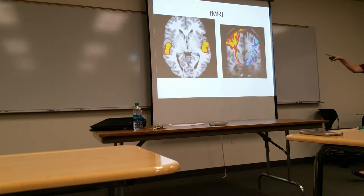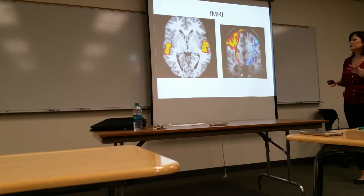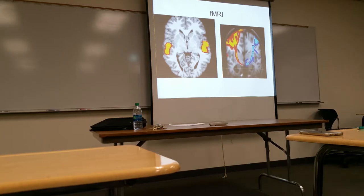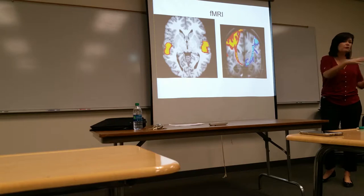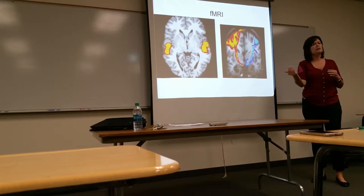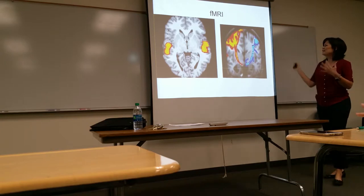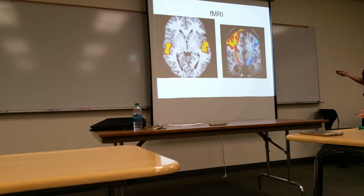With MRI, functional capability is now added that wasn't there before. The colors on functional MRI mean nothing inherently — we can associate colors with a computer, for example one color for blood flowing one way and another for blood flowing the other direction. It's not that red is bad; that's not necessarily the case.